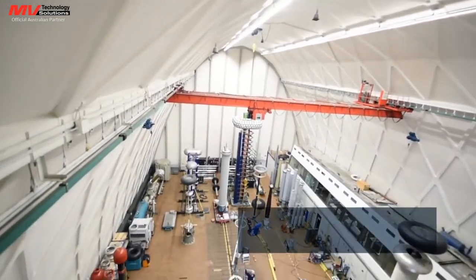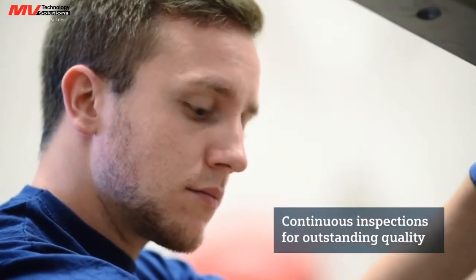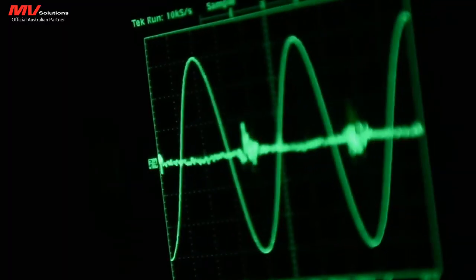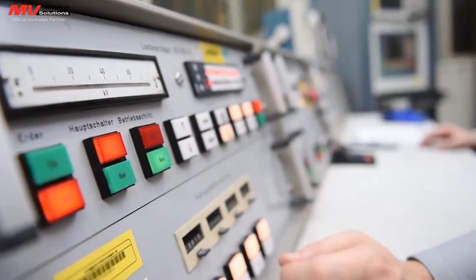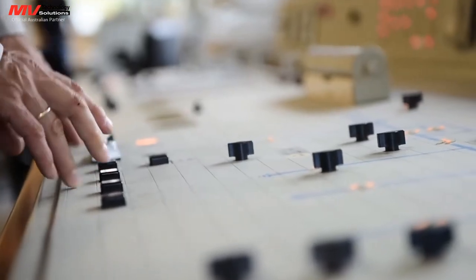Stringent production standards, continuous inspection, and extensive testing ensure outstanding quality, which in turn guarantees the successful application and performance of Siemens surge arrestors. Mean time to failure — or in other words, the average lifetime of Siemens arrestors — is approximately 1,000 years.